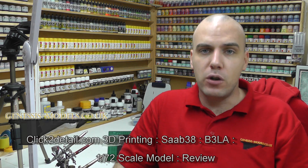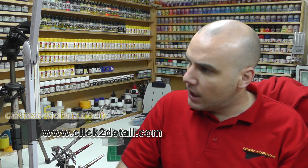Hello there, welcome to Genesis Models, my name's Bobby Waldron. This video is going to be a review of 3D printing by a company called clicktodetail.com. The example I've got for this video is a nice 1/72nd scale Saab 38, or the B3LA, which is an aircraft that basically only got up to a wooden mock-up stage — it got cancelled and no real aircraft were built. What this means for the kit is less detail — because it was a wooden mock-up, there are no recessed panel lines or rivets, it's quite smooth and less detailed. But it's not really the kit I want to focus on — it's reviewing 3D printing generally and having a look at clicktodetail.com.